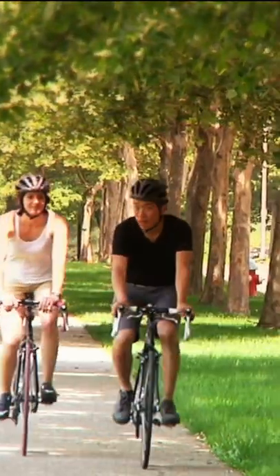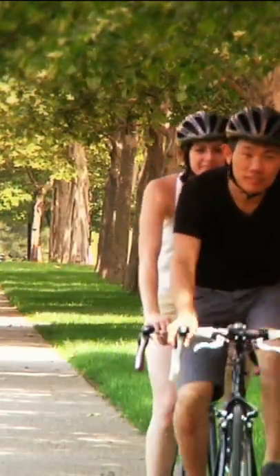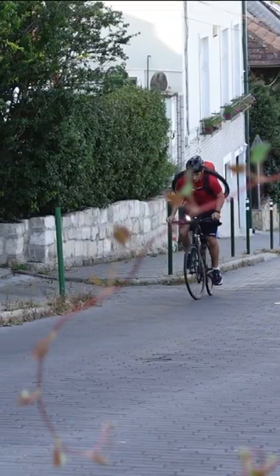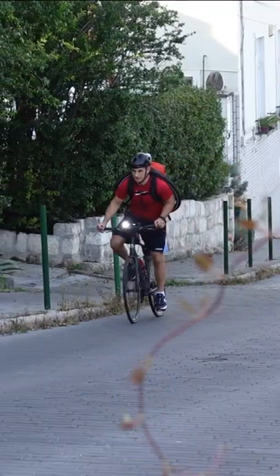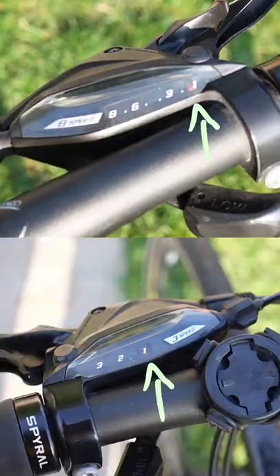If you want to ride slow, choose a low gear. It's going to be much easier to pedal, but you will be going slow. The steeper the hill you want to climb, the lower gear you should choose. The lower the number displayed on the shifter, the lower gear you are in.